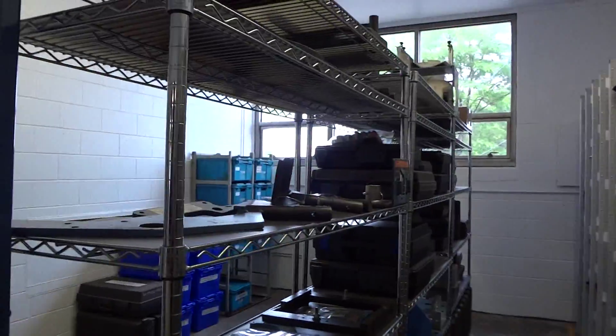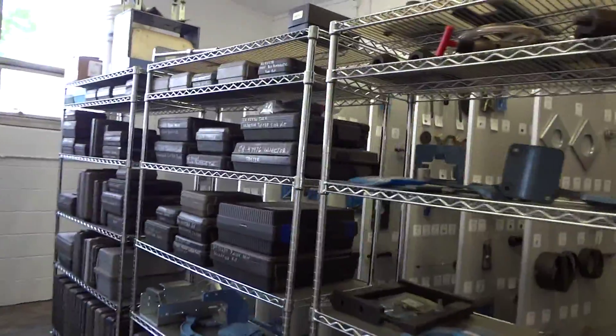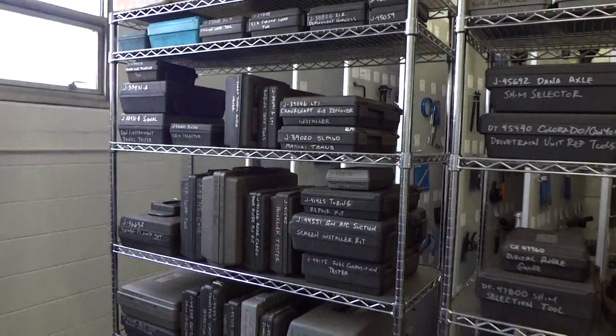Here are the three shelves here. We have the kits on the shelves and they're all written — the numbers are on the kits and they're in order by their number also.